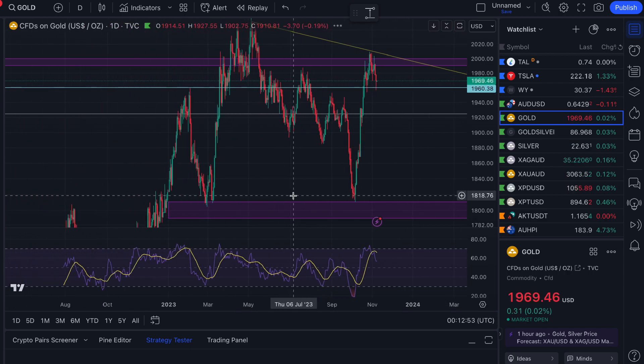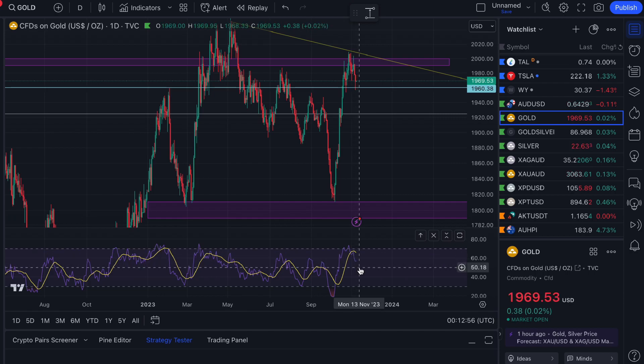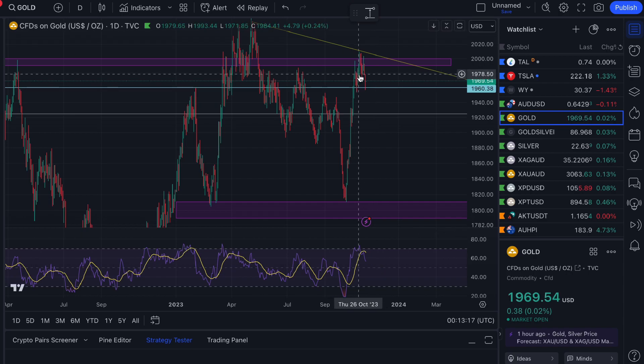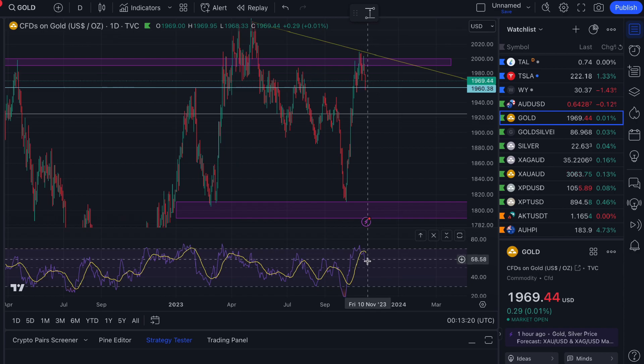On the daily time frame we're trending down on the RSI. You could find a support level around 50 — that halfway point. A few more days down wouldn't be too stressful, but if we pierce below that 50 level on the daily RSI I'd be getting a little concerned that we're starting to head down a bit further.